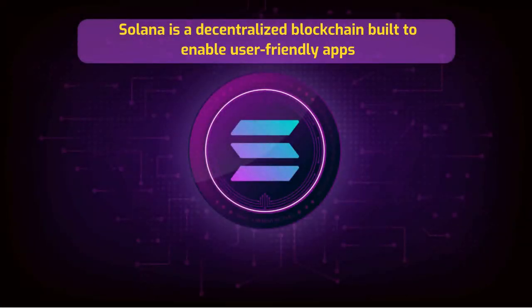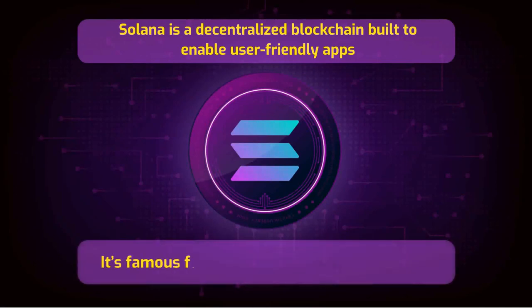Solana is a decentralized blockchain built to enable user-friendly apps. It's famous for its fast and cheap transactions.